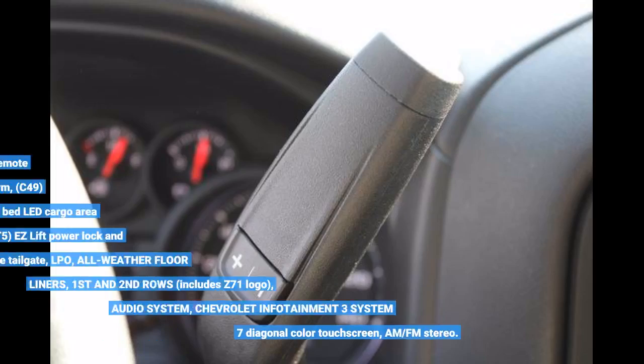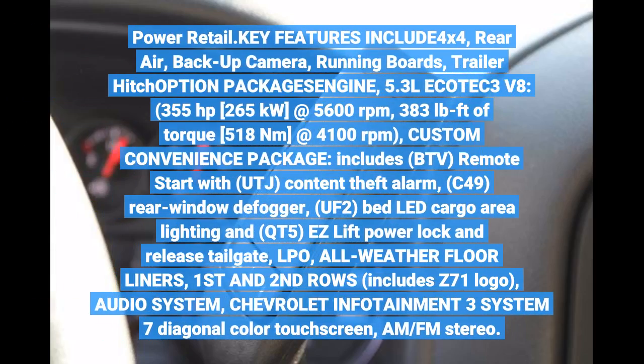Key features include: 4x4, Rear Air, Backup Camera, Running Boards, Trailer Hitch. Engine: 5.3L EcoTec3 V8, 355 HP (265 kW) at 5,600 rpm, 383 lb-ft of torque (518 Nm) at 4,100 rpm. Custom Convenience Package includes remote start and content theft alarm.